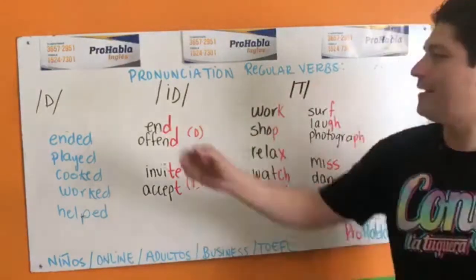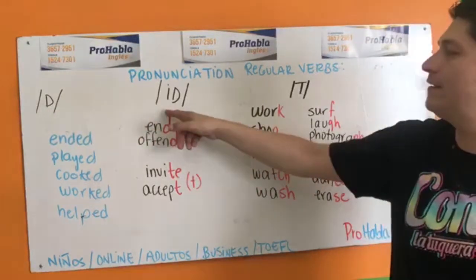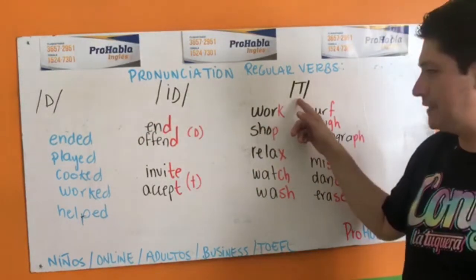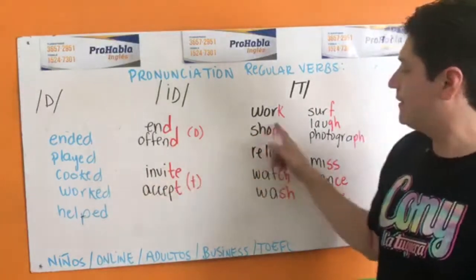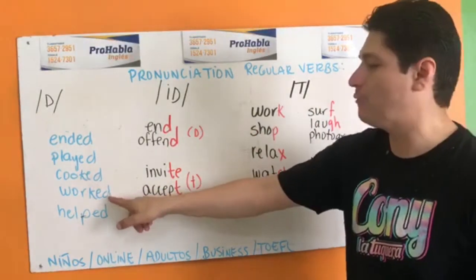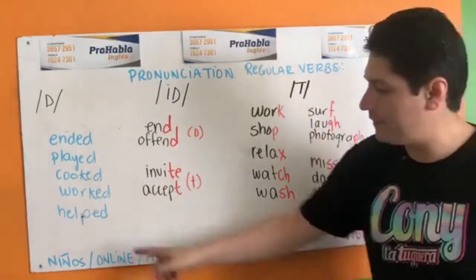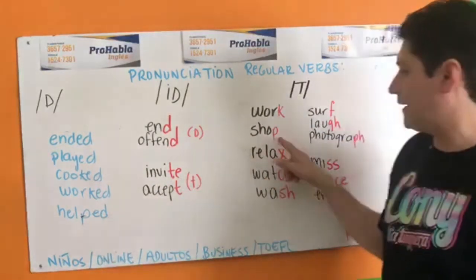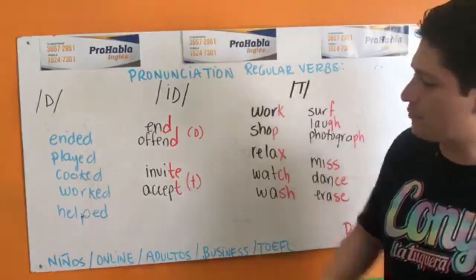There are no more than three pronunciations: D, ID, and T. Por ejemplo, work — in past, the pronunciation is not 'worked' with a full vowel; se pronuncia 'worked'. Help — aquí tienes the P sound: 'helped'. Now here's the rule.